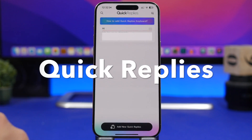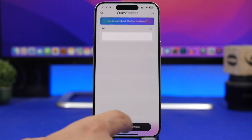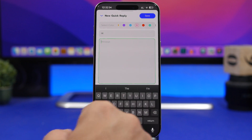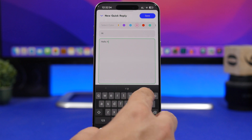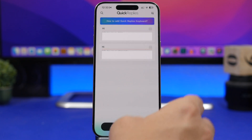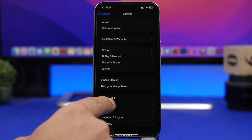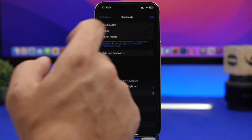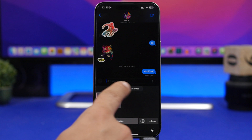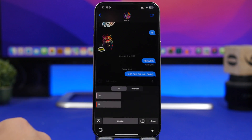The next app is called Quick Replies, which allows you to add quick replies to the keyboard of your device — it's essentially a second keyboard. You tap to add a quick reply, set a message shortcut — for example, type 'hi' as the shortcut — and save it. To set it up, go to Settings, General, Keyboard, Keyboards, and add the Quick Replies keyboard. Then when you go to send a message, switch to this keyboard and you'll see all your shortcuts. Tap on 'hi' and it will expand the full message so you can send it just like that.